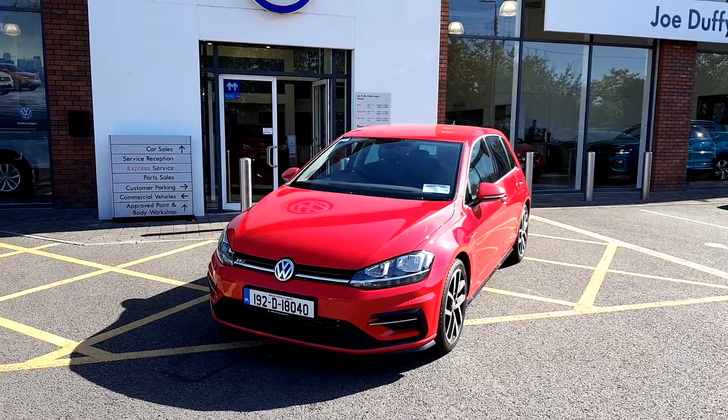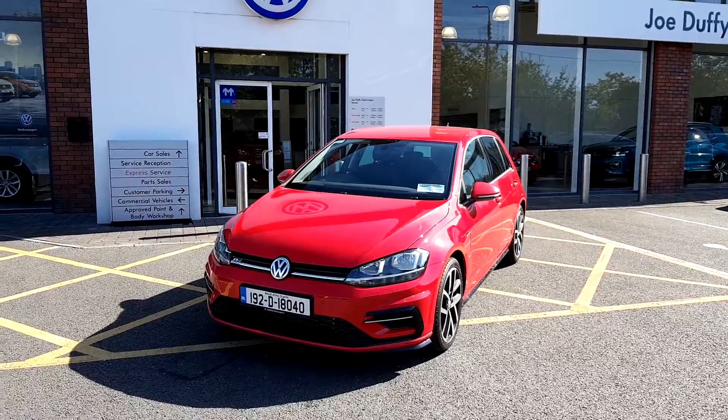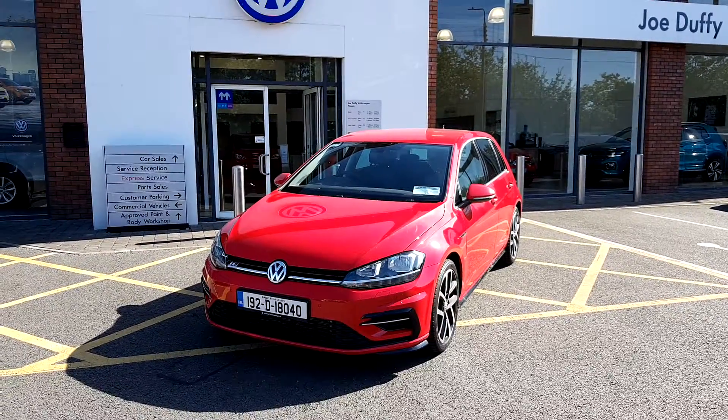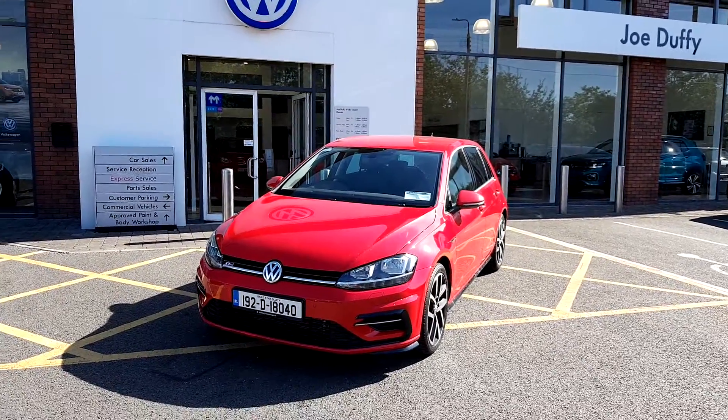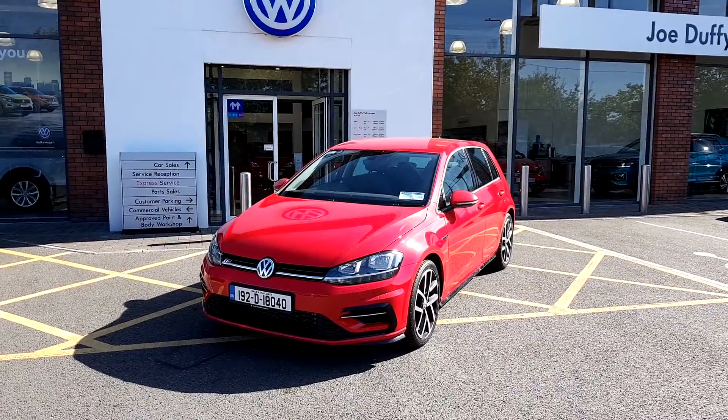Ladies and gentlemen, welcome to the Joe Duffy Volkswagen Navin. We have a brand new registered 192 Volkswagen R-Line 1.6 TDI producing 115 brake horsepower, beautifully finished in Tornado Red non-metallic colour.